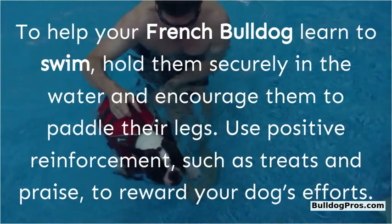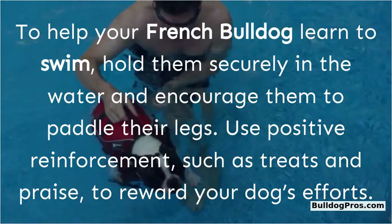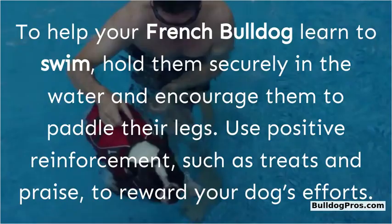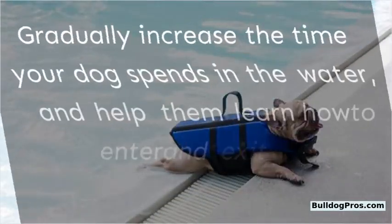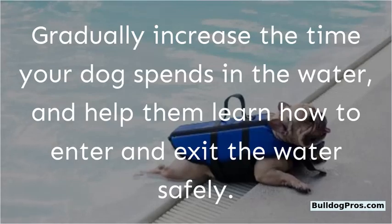To help your French Bulldog learn to swim, hold them securely in the water and encourage them to paddle their legs. Use positive reinforcement, such as treats and praise, to reward your dog's efforts. Gradually increase the time your dog spends in the water, and help them learn how to enter and exit the water safely.